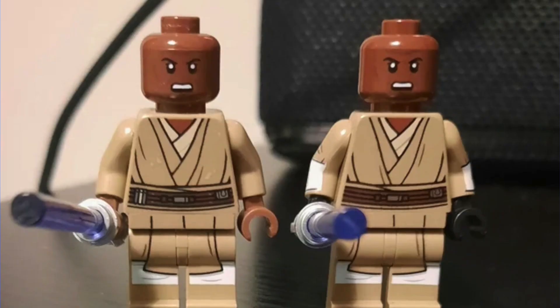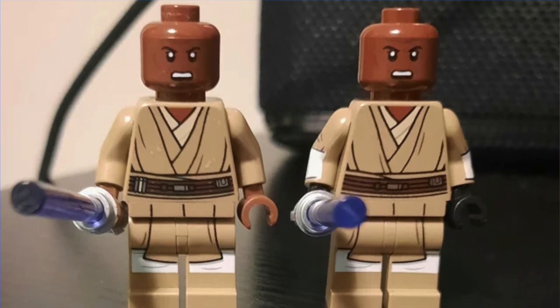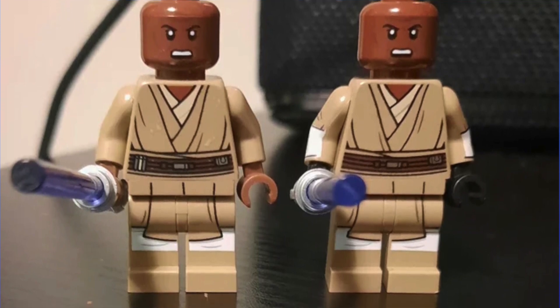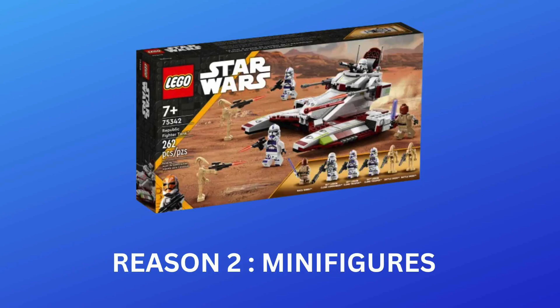It's probably worth mentioning again just how good that Lego Mace Windu minifigure is. Even when you compare it to the Mace Windu minifigure included in the UCS Republic Gunship, it still completely blows it out of the water. So providing Lego don't do something crazy like including him in the Lego Star Wars magazine polybag, this could really be an expensive and sought-after minifigure in the future.